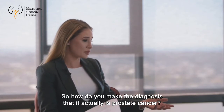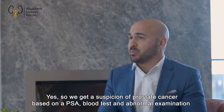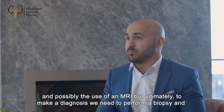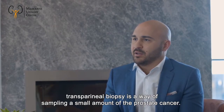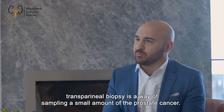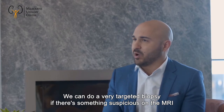To make a diagnosis of prostate cancer, we get a suspicion based on a PSA blood test, an abnormal examination, and possibly an MRI. But ultimately, to confirm the diagnosis, we need to perform a biopsy. A transperineal biopsy is a way of sampling a small amount of the prostate tissue.